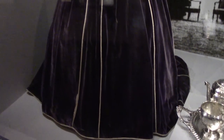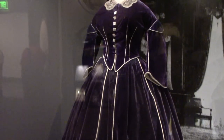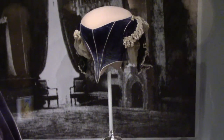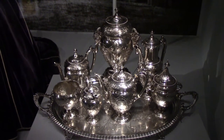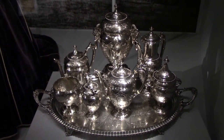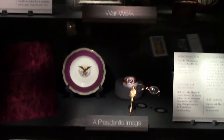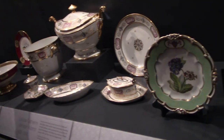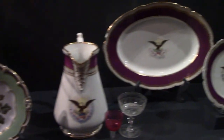That is Mary Todd Lincoln's purple velvet ensemble, believed to have been made by an African American dressmaker. The coffee and tea set was owned by Mary Todd Lincoln — because of her husband's assassination and many past troubles, she had developed some mental issues that made her son put her in an insane asylum. It has been tradition for first ladies to design White House china, and here are some originals.